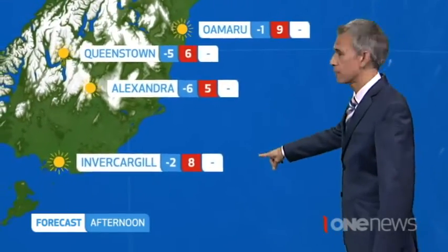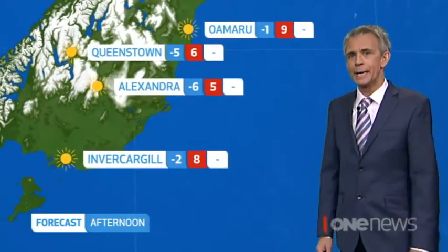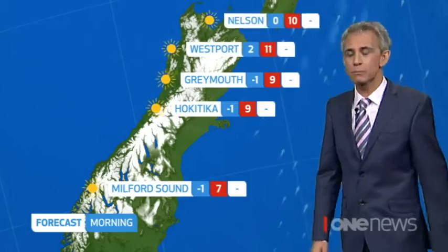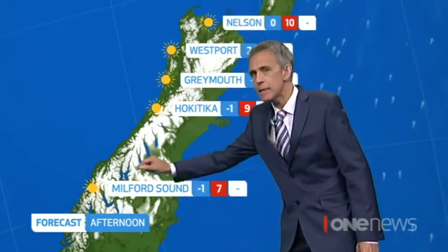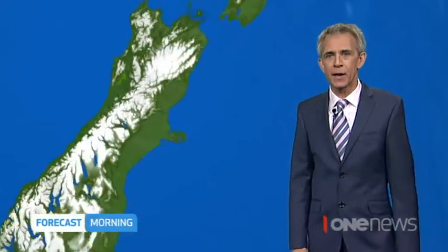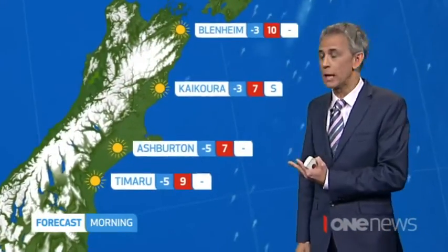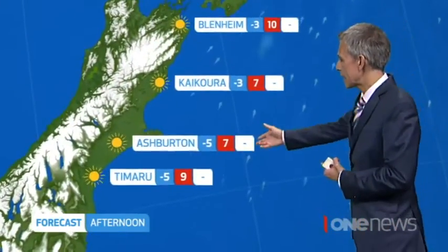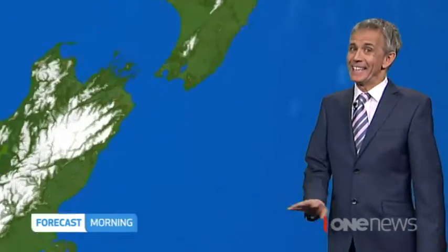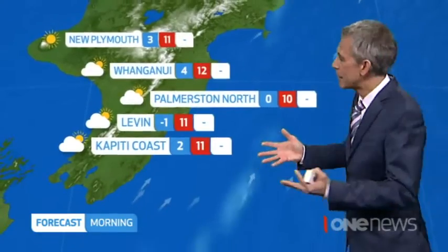Here's the south. Invercargill — fine. Many spots fine after your bone-chilling start. Severe frost to many, many areas. The west coast looks pretty good — just a bit more cloud might ease its way into Fjordland. After a frosty start your day is fine and dry. East coast as well — light winds after quite a chilly start. Minus five for Ashburton getting all the way up to seven, maybe ten. But at least with the blue sky it's feeling that bit better.